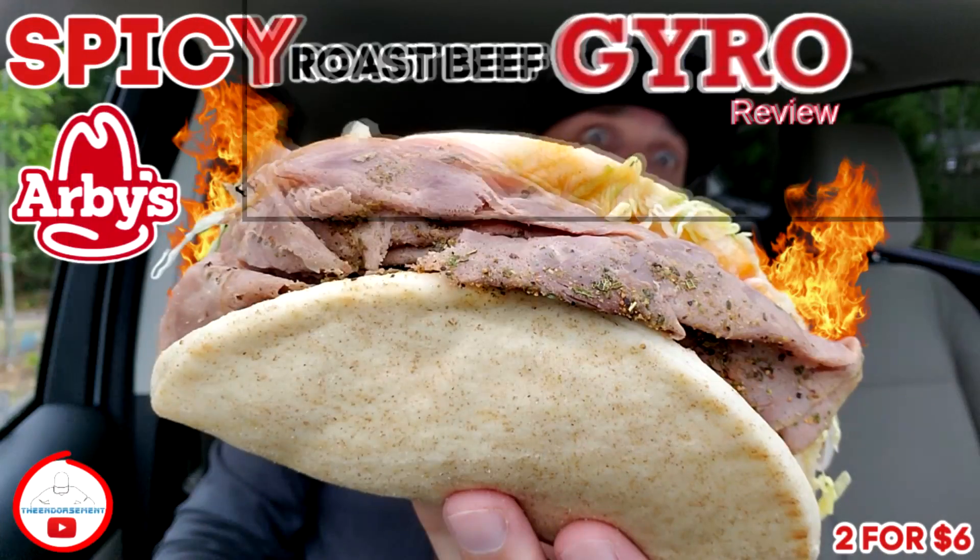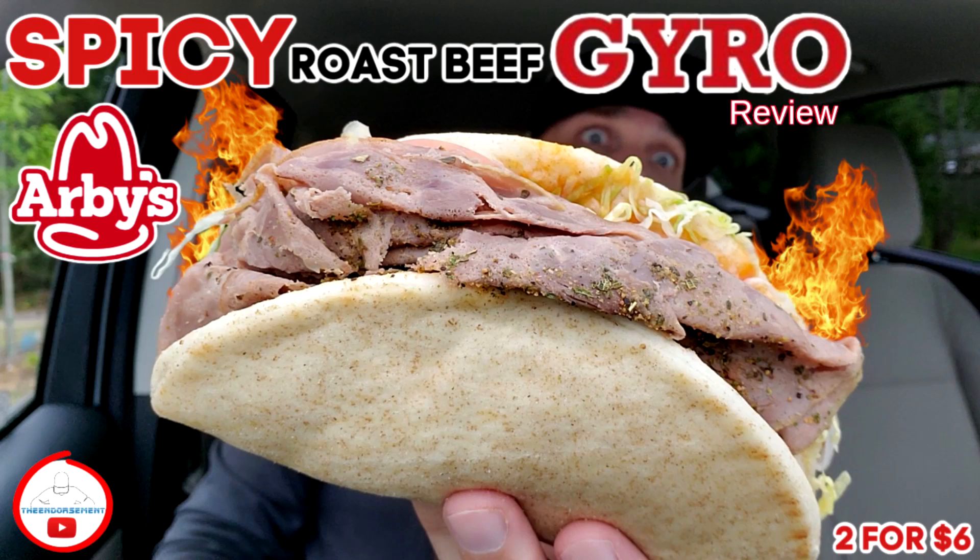Alright, Arby's mixing it up again. Just when I brought you the gyro — however you pronounce it — they had that on the two for six.